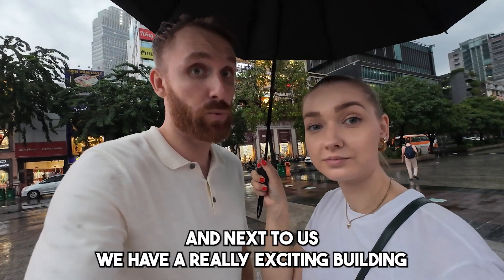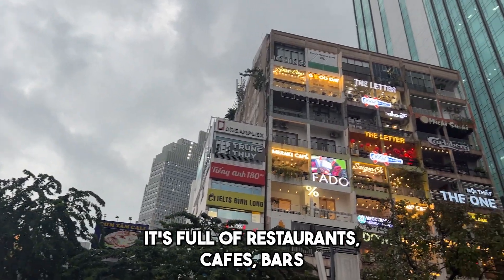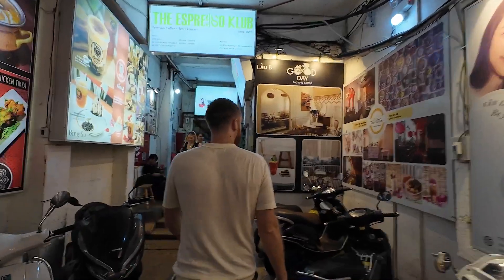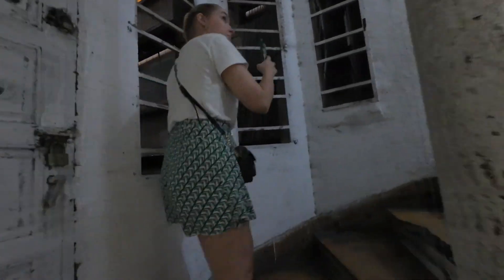We are kind of in the main square, but it's a bit empty right now because of the rain. Next to us we have a really exciting building — it's full of restaurants, cafes, and bars. I think it's called the apartment restaurant or apartment cafe. It looks really cool, really flashy, with lots of lights. Now we're going to try to go inside and find the entrance, maybe grab a quick snack or a drink.